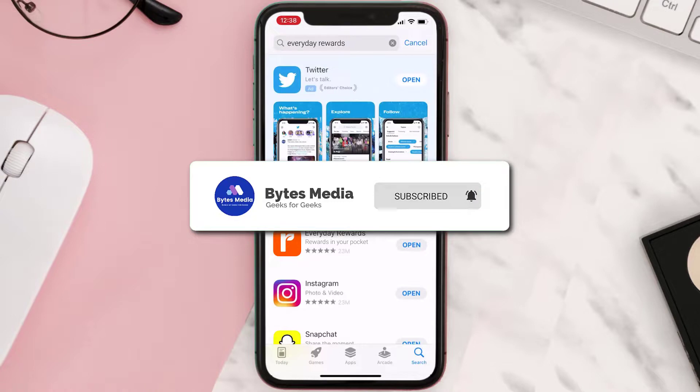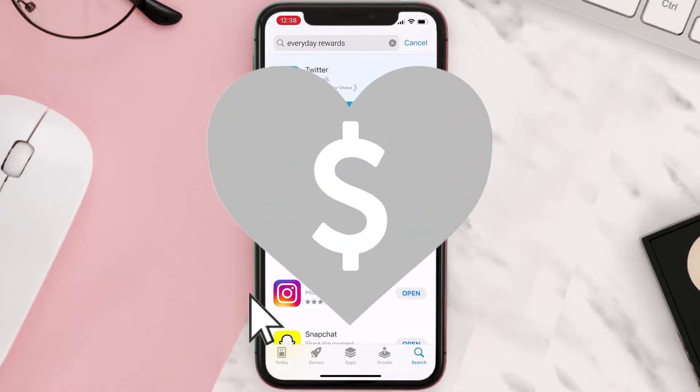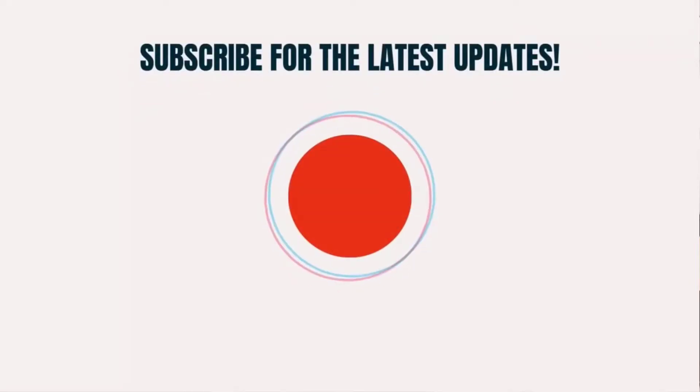If it did fix the issue, make sure you give this video a super thanks by clicking on this heart to help support the channel, and don't forget to hit that subscribe button. We'll see you in the next one.